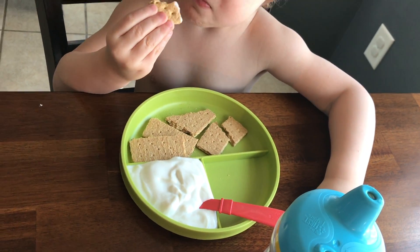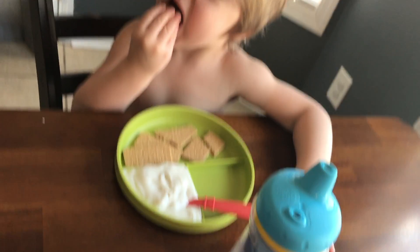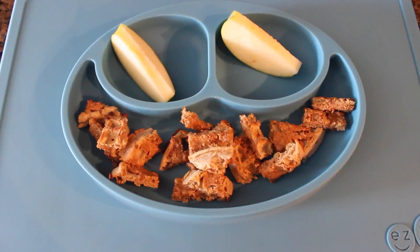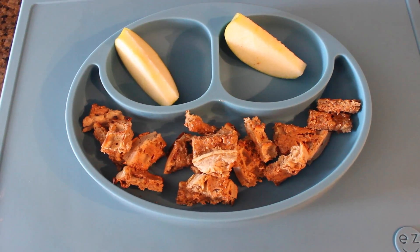Mace is having some almond milk yogurt with some organic graham crackers and water. Mace is having an organic waffle with almond butter and some freshly sliced pear.